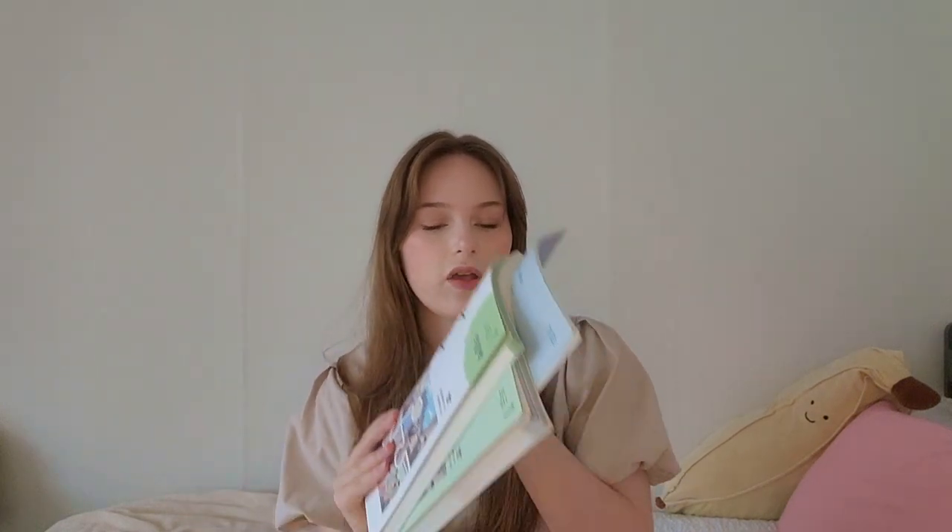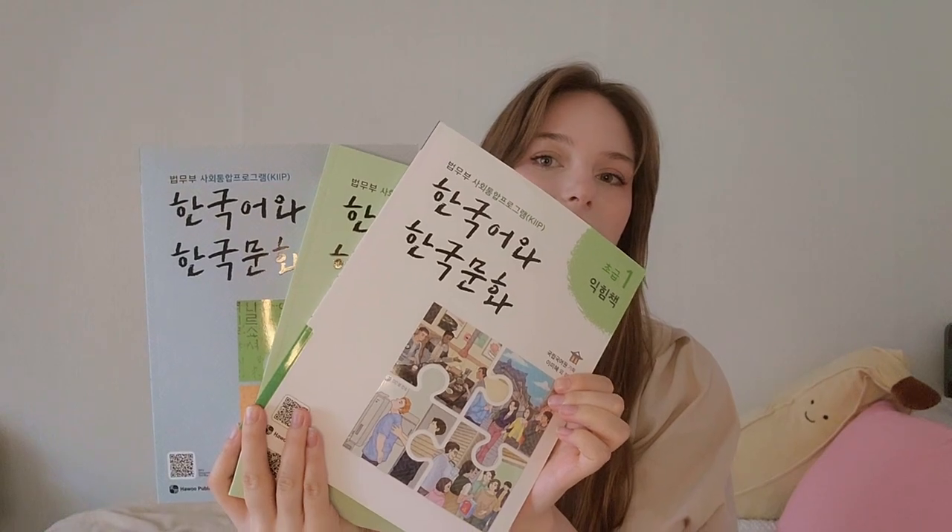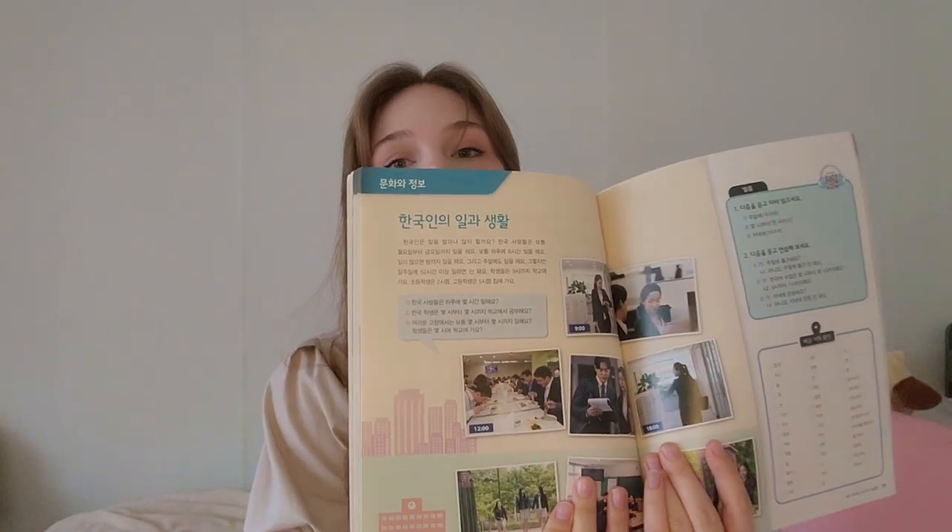The next books I actually bought after I moved to Korea — I wanted to start taking KIIP classes, so I got the level zero and level one textbooks. These ones are completely in Korean. As a beginner, I actually would not recommend these unless you actually need them for the KIIP classes. I think that you wouldn't get that much out of them as a beginner.